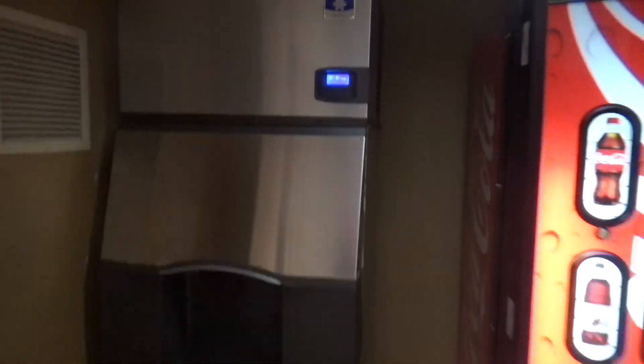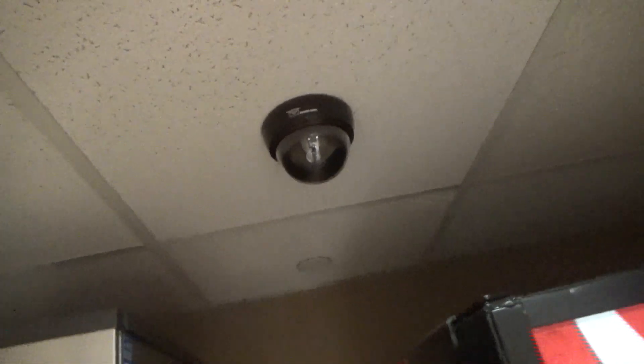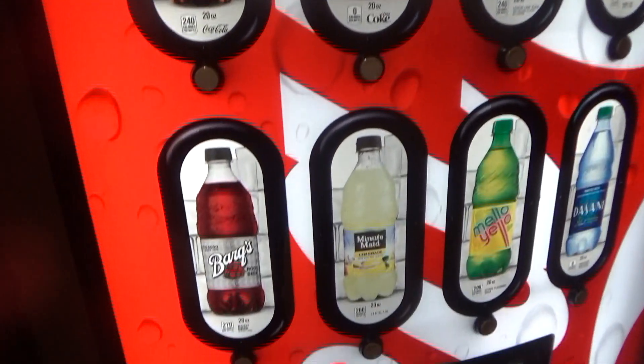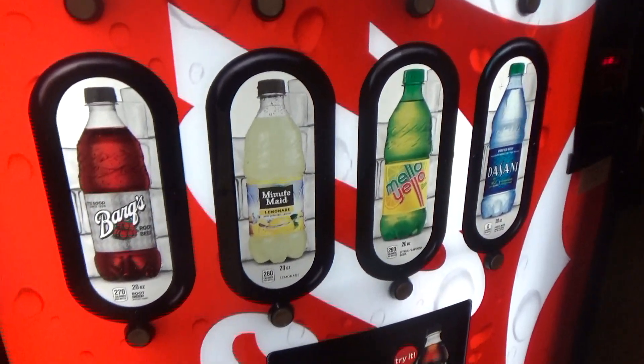We've got a vending area — an ice machine here made by Manitowoc, and Mr. Security right there. So yeah, this is a Manitowoc ice machine. And here's your Coke machine, which basically has Coke products: Coca-Cola, Diet Coke, Sprite, Fanta, Barq's Root Beer, Minute Maid Lemonade, Mellow Yellow, Dasani. You got a lot of options here.